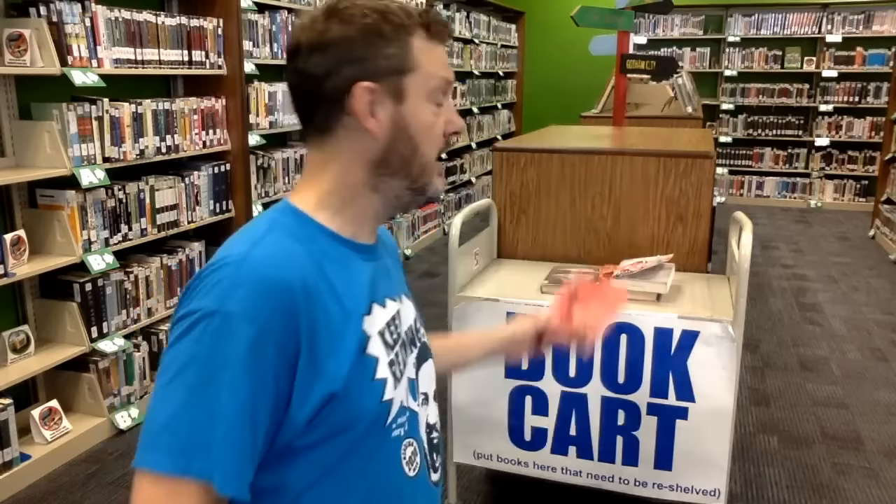If you change your mind about a book you took off the shelf, please don't try to figure out where it goes on the library shelves. Simply leave it on one of the two book carts available in the library, and the student aides and I will put it back in the correct spot.